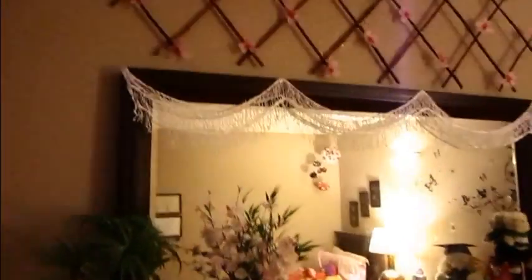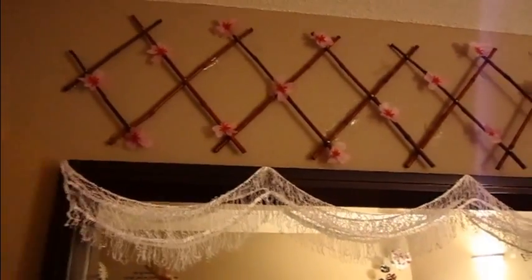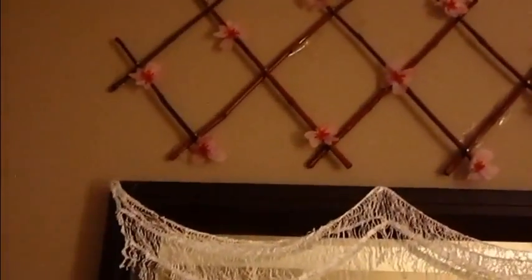I'll show you a closet tour later. Up here I bought these bamboo things that I think were supposed to be for gardening, but I bought them at the dollar store — for a dollar of course. I just put these flowers on them that I made.